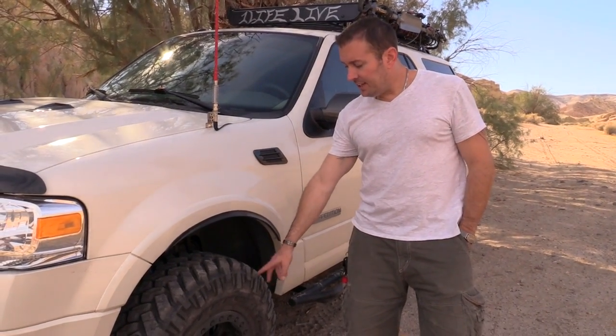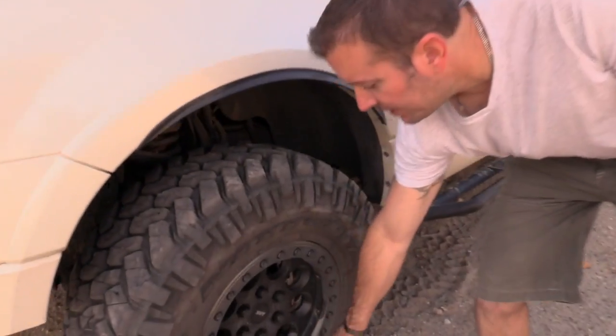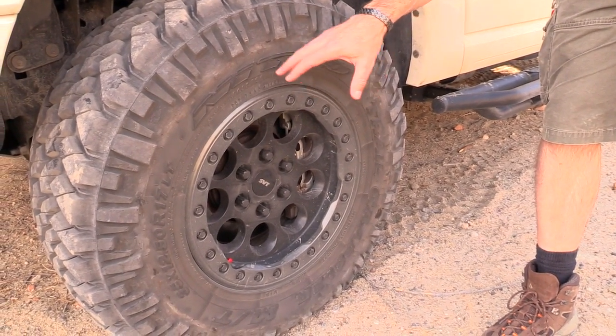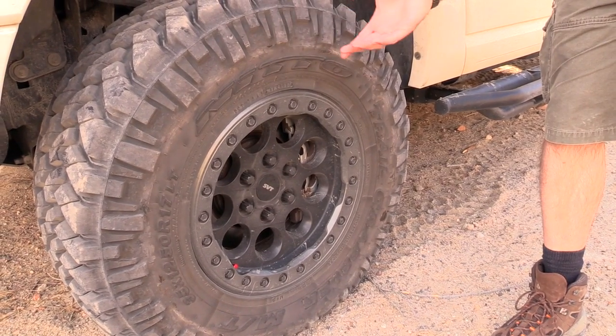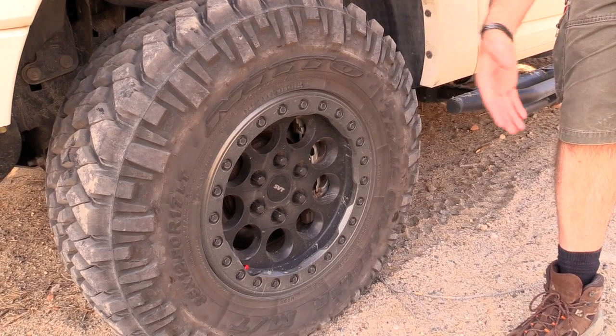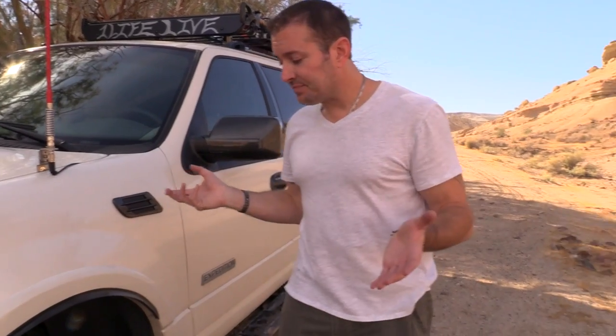Wheels are second. This particular wheel has a beadlock ring — that outer ring right here. This outer ring bolts the lip of the tire, otherwise known as the bead of the tire, to the wheel. So I can lower it down to extreme low tire pressures without the fear of the bead popping out of the tire. Getting back to tire pressure, that is the second most important thing to understand.